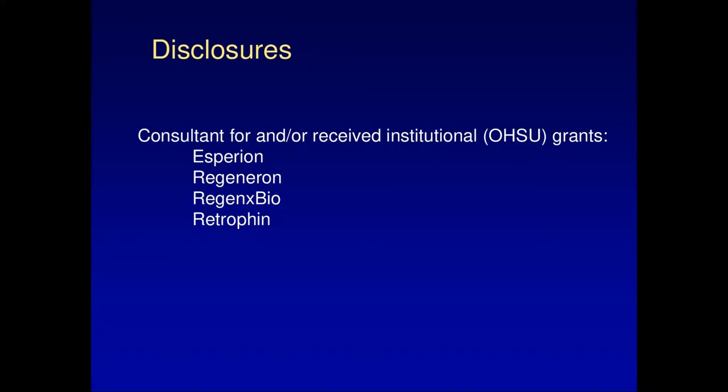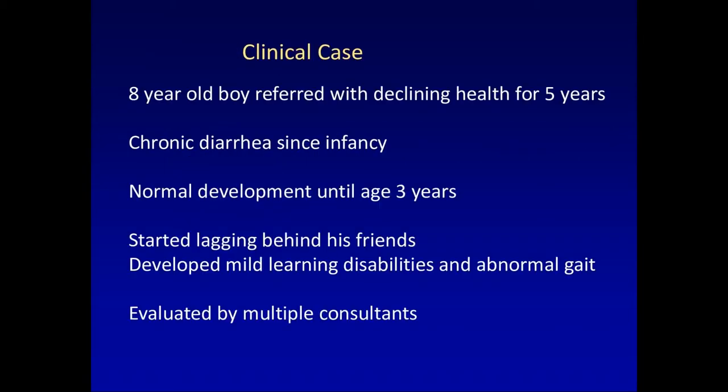As I said, today I'm very happy to present a lecture on cerebrotendinous xanthomatosis. These are my disclosures as shown on the slide. I'd like to begin by presenting a clinical case of one of my patients.